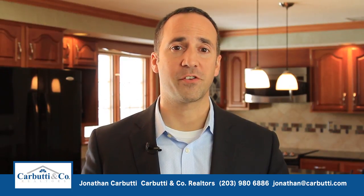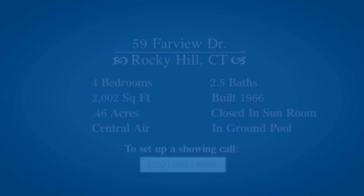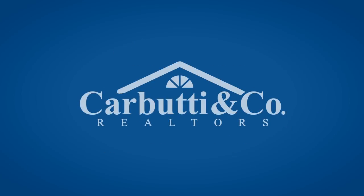I just want to thank everyone for joining us for our video tour of 56 Farview Drive here in Rocky Hill, Connecticut. If you have any questions or you want to set up a private showing of this property, just call me at the number at the bottom of the screen or go to our website at www.carbeautyrealestate.com. Thanks for watching.